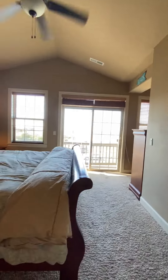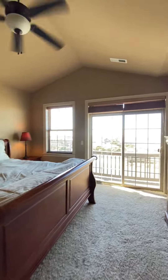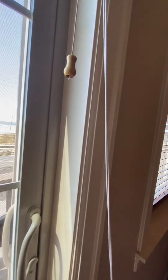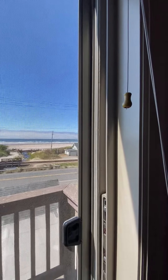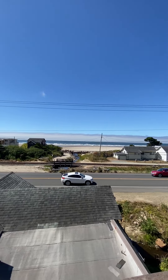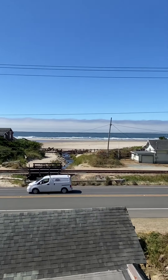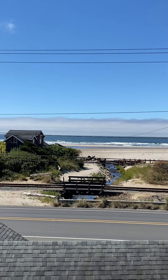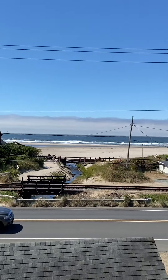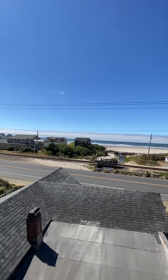There's a French double-door entrance into the master, which makes it feel very open. That's a king-size bed so you can get an idea of the room size, and this has the way better view. The highway is kind of intrusive, but at nighttime the highway dies down — it's really only bad in the summer. It's a little foggy out there on the horizon, but it's a killer view from the bedroom.